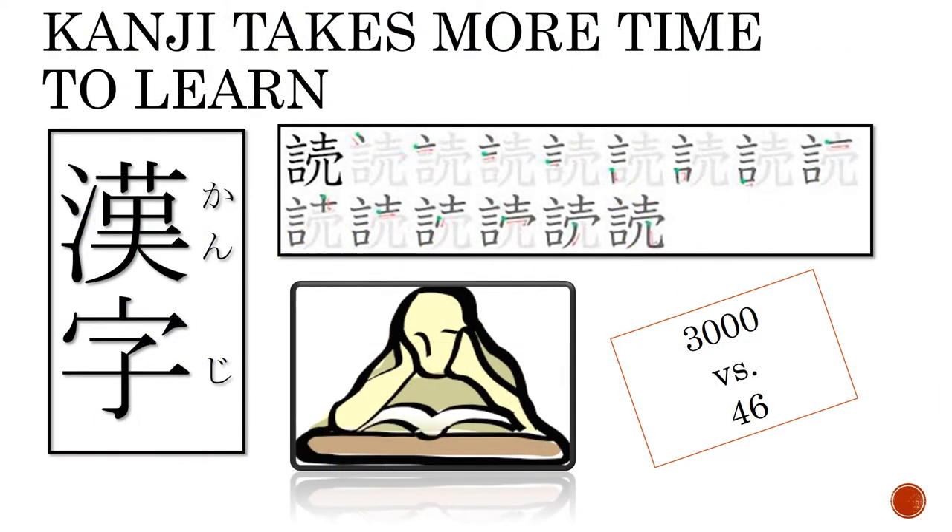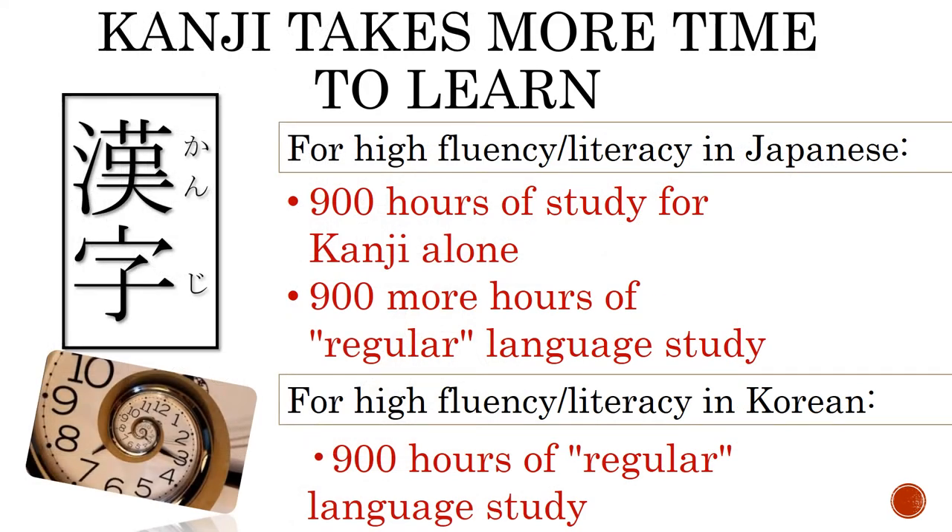As mentioned earlier, to be considered literate at a high school level in Japan, one has to know around 3,000 kanji logograms, as opposed to the 26 letters in our alphabet or 46 letters in both katakana and hiragana. According to the Japanese Language Proficiency Test website, to pass the JLPT-1 exam — a level believed to be equivalent to a native speaker — a student must be able to recognize over 2,000 distinct kanji. They suggest one studies upwards of 900 hours on kanji alone, and another 900 hours combined on grammar, speaking, and vocabulary. Study times for both hiragana and katakana are not even listed.